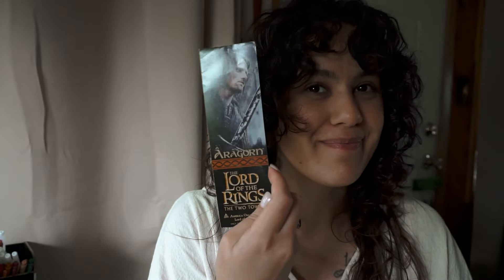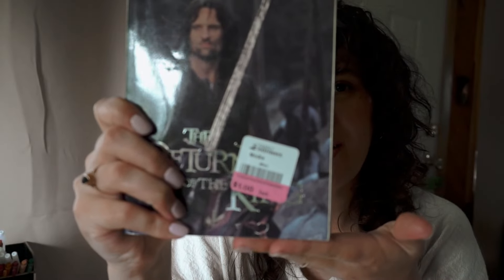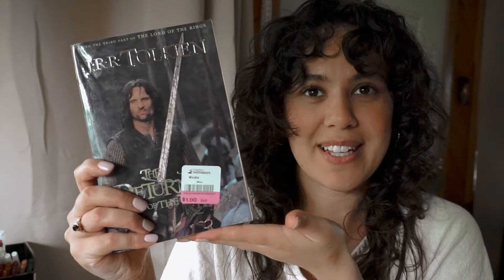The next one still has the price tag and a bookmark in it — I got The Return of the King by Tolkien. I don't usually like books with real people on the cover, but it's Viggo Mortensen, so it's Aragorn — I just had to get it. It was only a dollar, so that was definitely a steal. I feel like C.S. Lewis and Tolkien are my two authors and I'll just buy any version I see of their books. I haven't read Lord of the Rings yet, but I did read The Hobbit last year and I absolutely loved it.